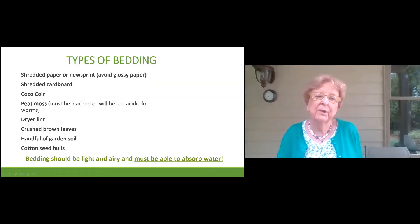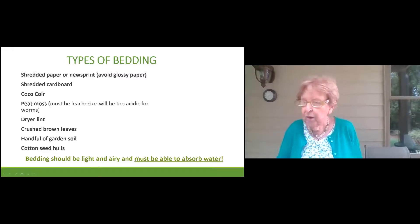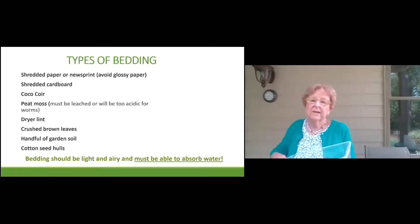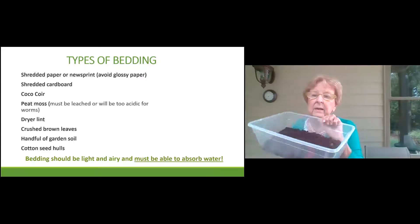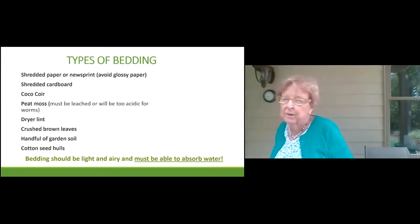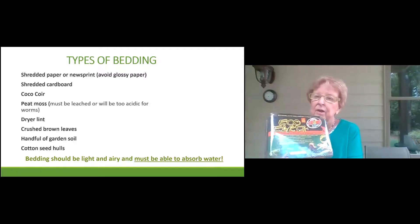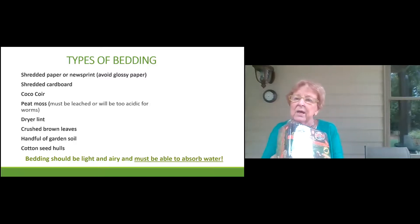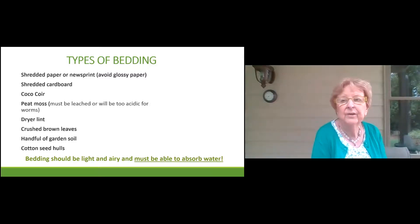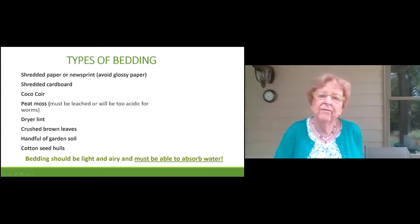Types of bedding — once you decide what bin to use, you'll start with shredded newspaper. Avoid glossy paper like magazines. You can tear up shredded cardboard. We also use something called coco coir. This is coco coir — you water it down and it's just a nice soft bedding. It comes in a brick and is also called Echo Earth. You can get it at most pet stores or order it online. It's becoming popular to use on plants as well.